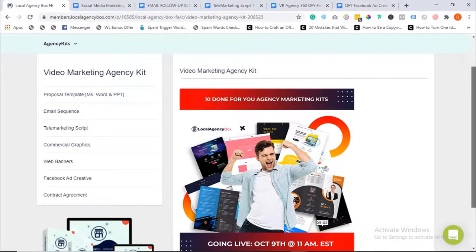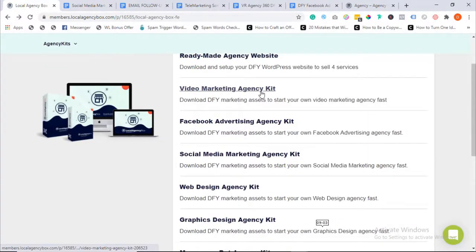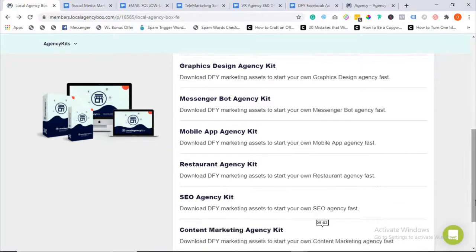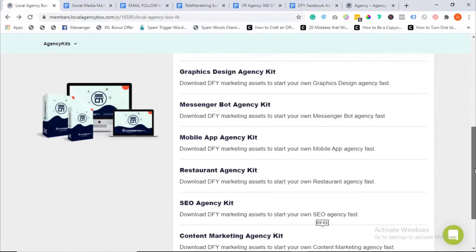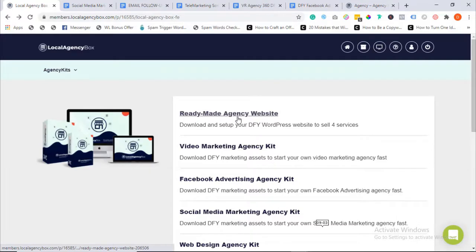We created these assets for 10 different high-demand services: video marketing agency, Facebook ad agency, social media marketing agency, web design agency, graphics design agency, messenger bot and mobile app agency, restaurant agency — containing everything you need to set up a successful six-figure restaurant agency to help local restaurants sell online — SEO agency, and content marketing agency. All assets are professionally done and ready-made for you to swipe and deploy.